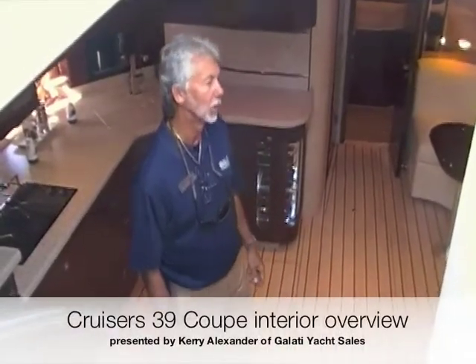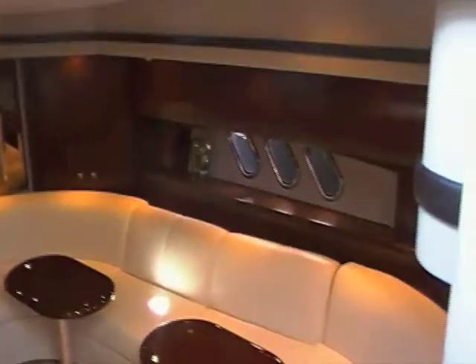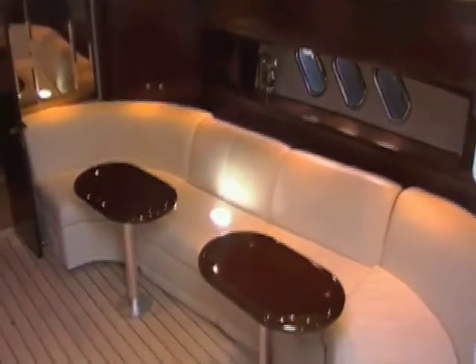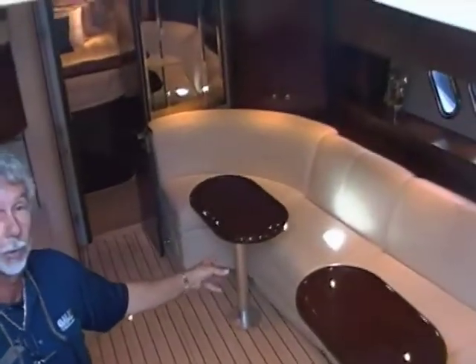As you follow me below, I'll show you the salon and the cabin arrangement. To the starboard side, you have a huge couch with pop-up incliners. The footrests pop up here to watch your TV and settle in at night. You can also get an optional sleeper sofa here.